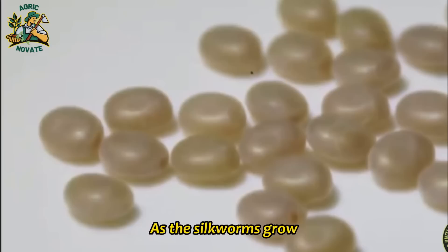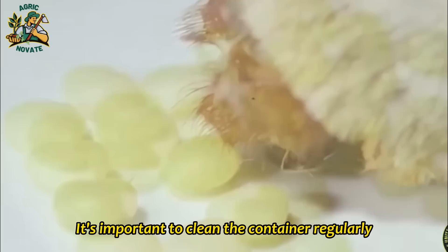As the silkworms grow, they will shed their skin several times before forming a cocoon. It's important to clean the container regularly and provide fresh leaves to ensure optimal growth and health.